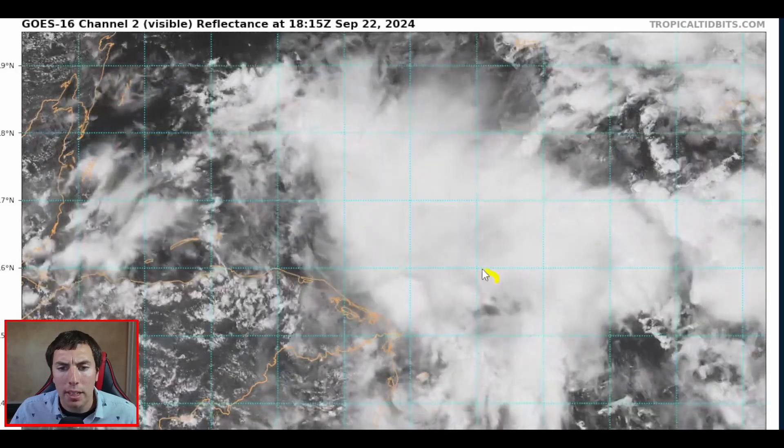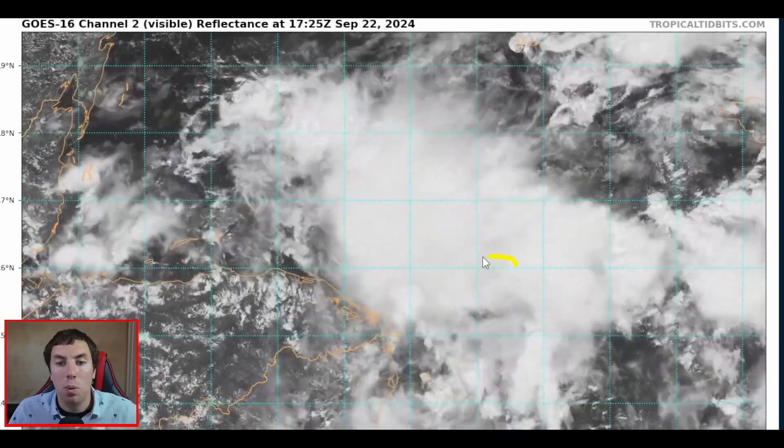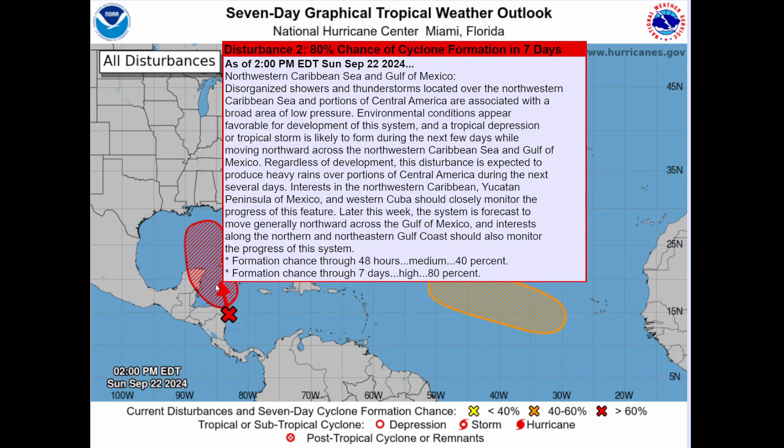It's really hard to confirm, but it appears there is some sort of circulation trying to develop within this area. Because of that, the seven-day graphical tropical weather outlook from the National Hurricane Center in Miami, Florida now predicts an 80% chance of tropical cyclone formation in the next seven days, and a 40% chance in the next two days. A week from today we could be looking at a very intense hurricane already making landfall — that's what some of the guidance does indicate. In 48 hours we could have a bona fide system, so I wouldn't be surprised if they really up those chances very quickly.